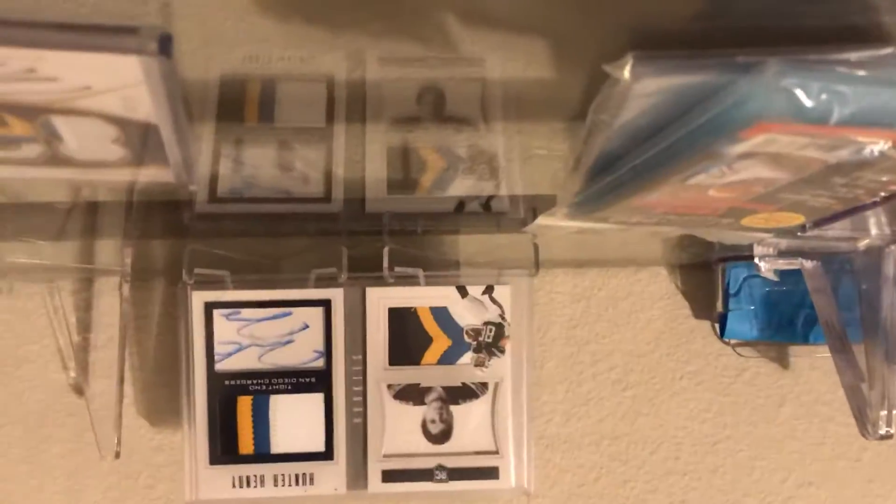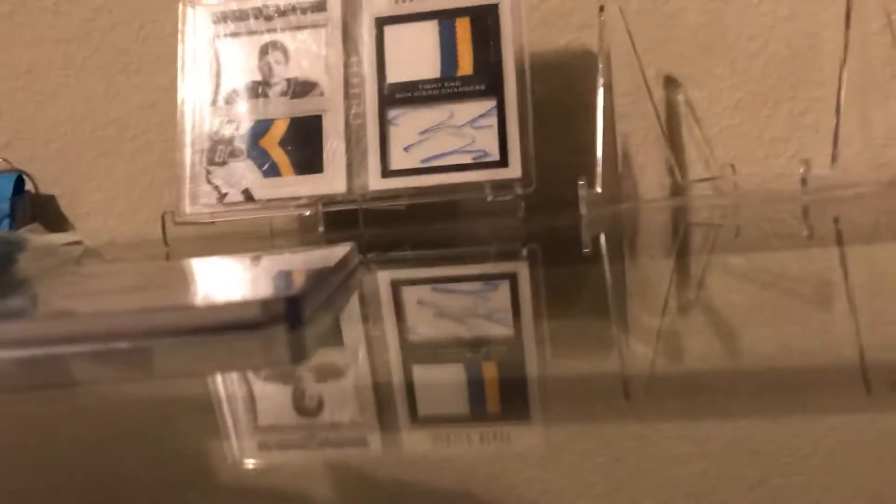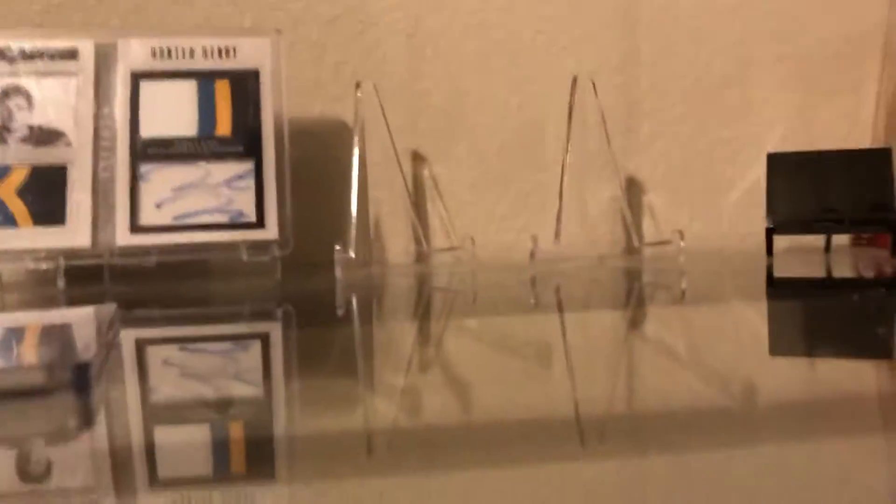Remember the 25 Hunter Henry. Good God, the camera's not picking up anything here. Let me move this — I'm gonna have to move this. I'll fix it next video. Hunter Henry...